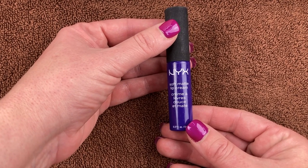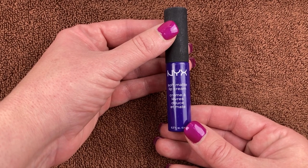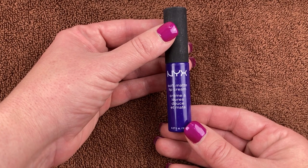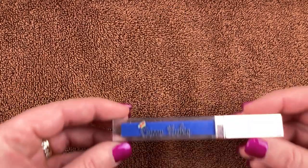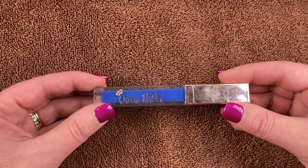This is another NYX Soft Matte Lip Cream — I have no idea what shade this is because the sticker has come off. I've had this as long as I've had the other old ones I showed at the beginning. It's older than dirt, so I'm going to get rid of it. I love these but I just don't need it and I don't use it.